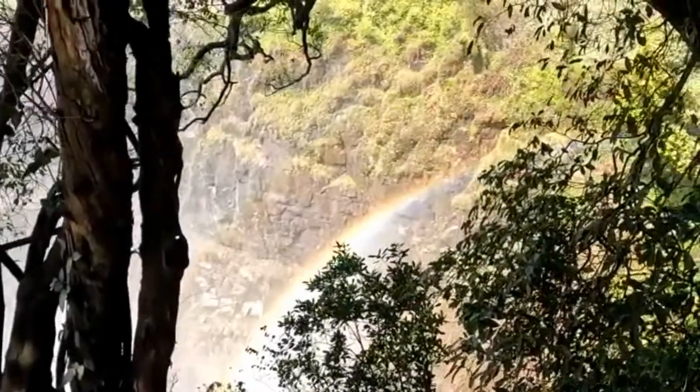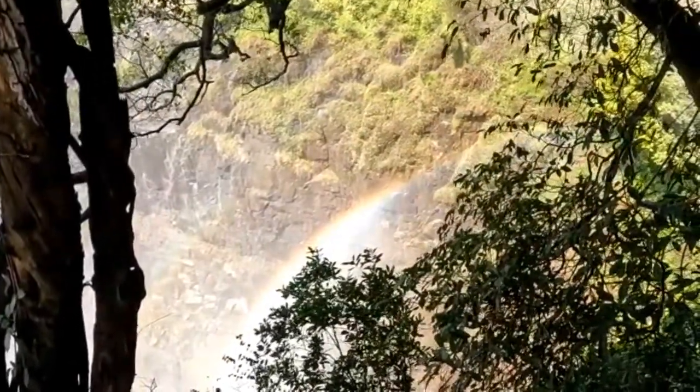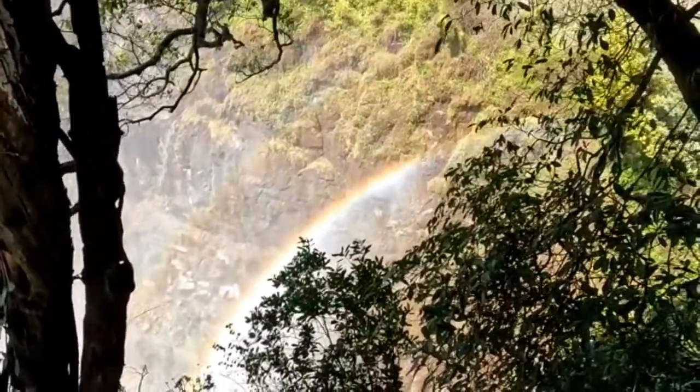Look at this! We can see a beautiful rainbow coming up from the bottom.